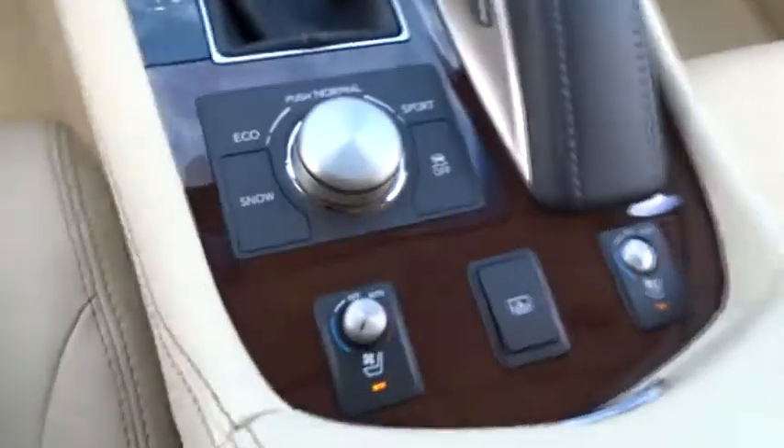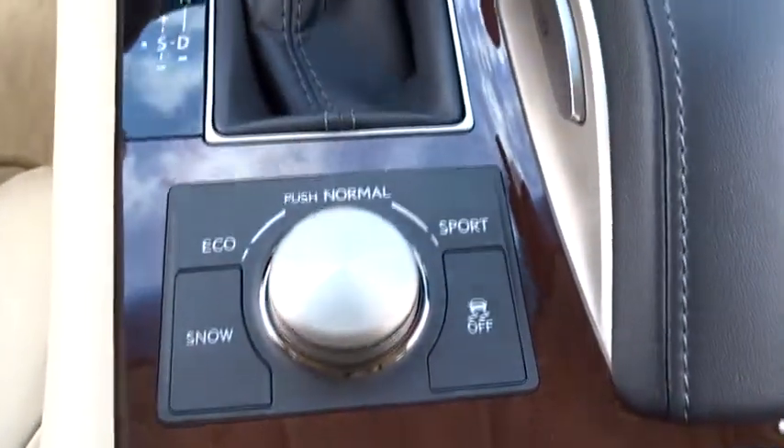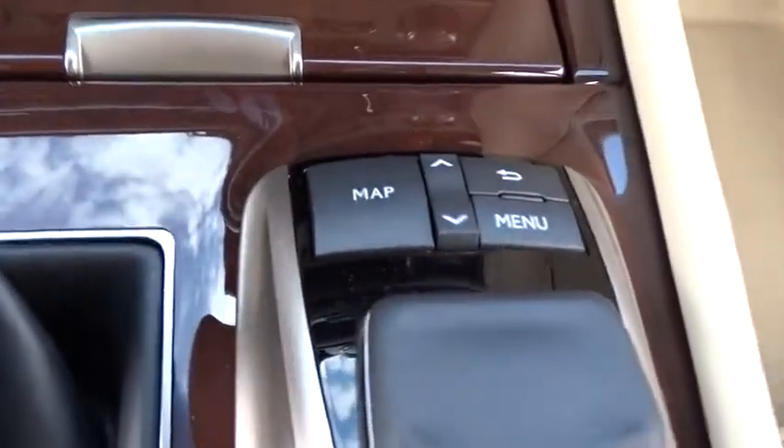Bluetooth, adjustable steering wheel, power steering, auto dimming rear view mirror, keyless start, floor mats, cruise control, hard disk drive media storage, aluminum wheels.